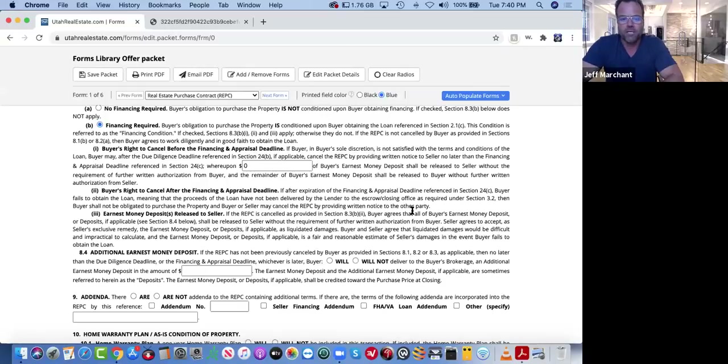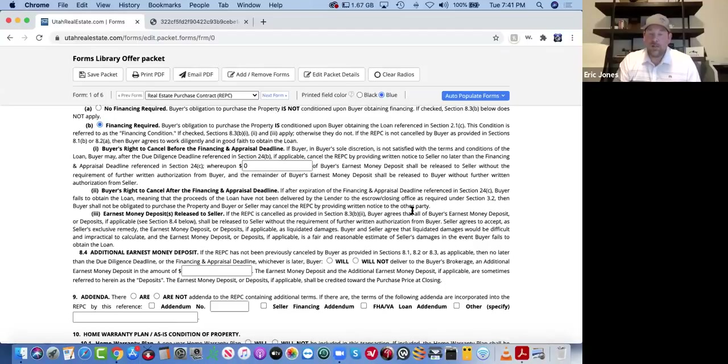I had one recently where the buyer decided to put half his earnest money because this clause is still after due diligence, so we're still verifying the condition of the property. He was pretty secure on financing, so the only variable was the appraisal. He was willing to let half his earnest money go hard, and we got that deal in a multiple offer situation. On that letter I showed earlier, we actually did half our earnest money at that point for the same reason.